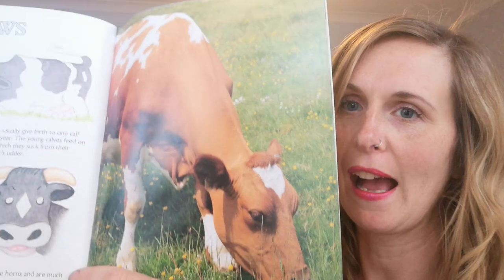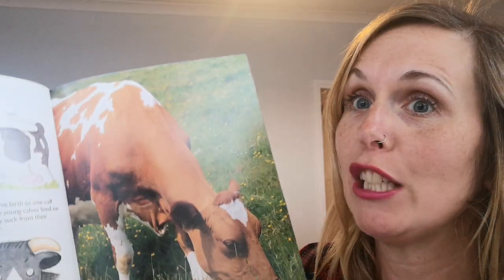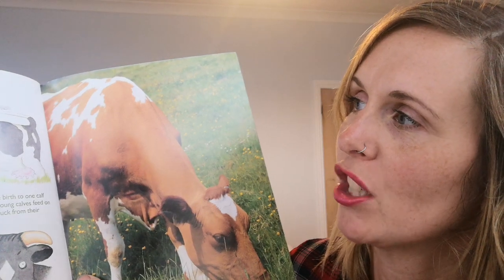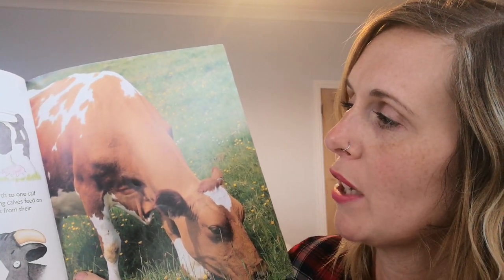Here comes my favorite — the cows! Cows are very useful animals. We can make cheese, butter, and cream from their milk.